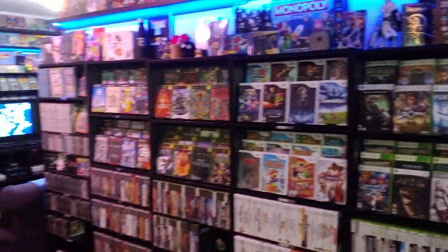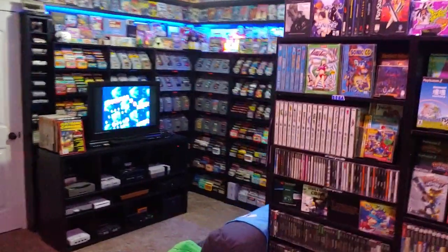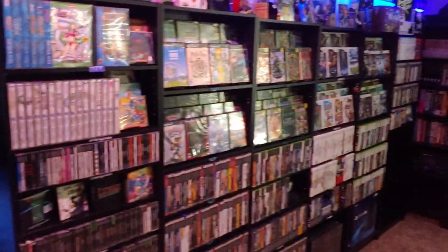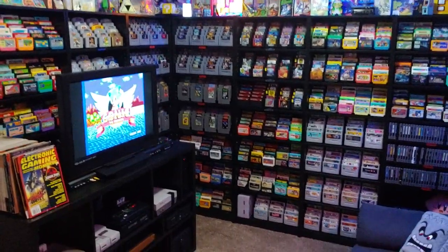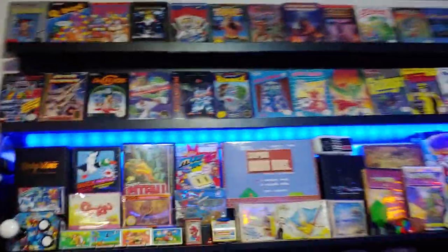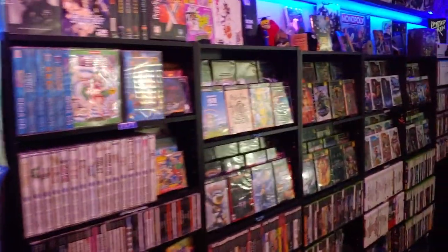So overall, this now takes up the whole back half of the basement. We're looking at about 2,400 to 2,500 games — and this doesn't even include the Switch collection that's up front. So that is the upgraded game room. Feel free to message me or reply if you have any questions or thoughts you wanted to share — thanks, you guys!